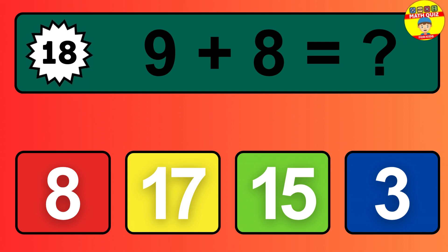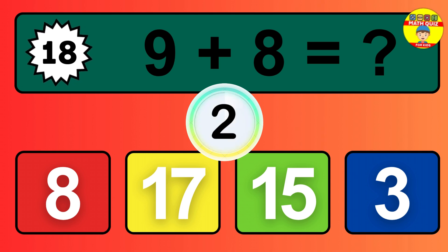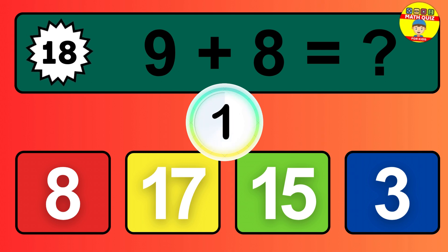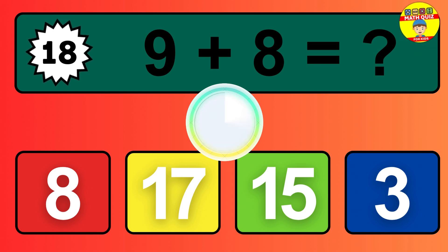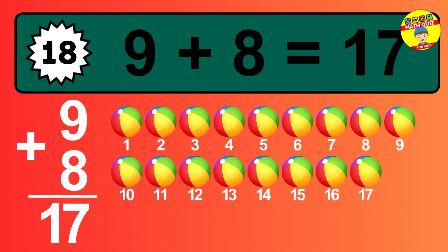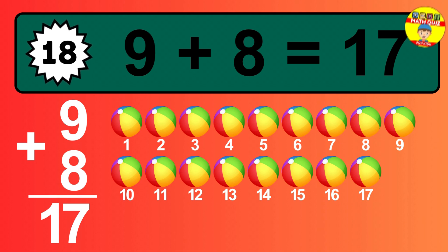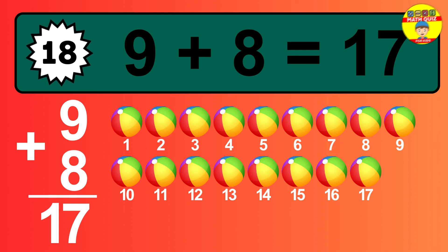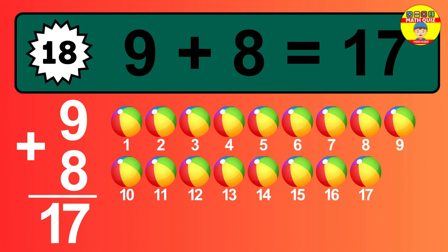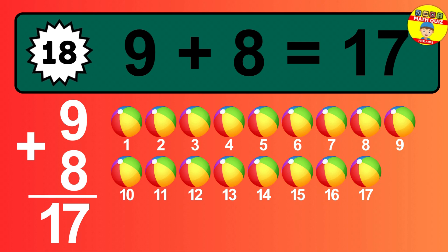Question 18. 9 plus 8 equals what? So the answer is 9 plus 8 is 17. Let's count it: 1, 2, 3, 4, 5, 6, 7, 8, 9, 10, 11, 12, 13, 14, 15, 16, 17.